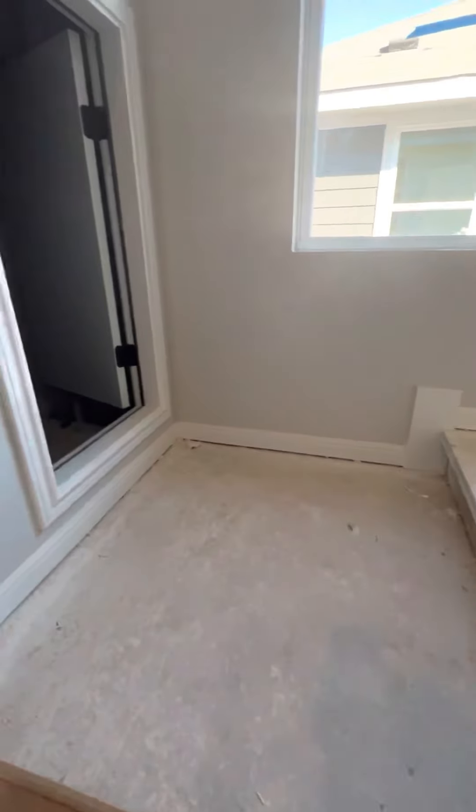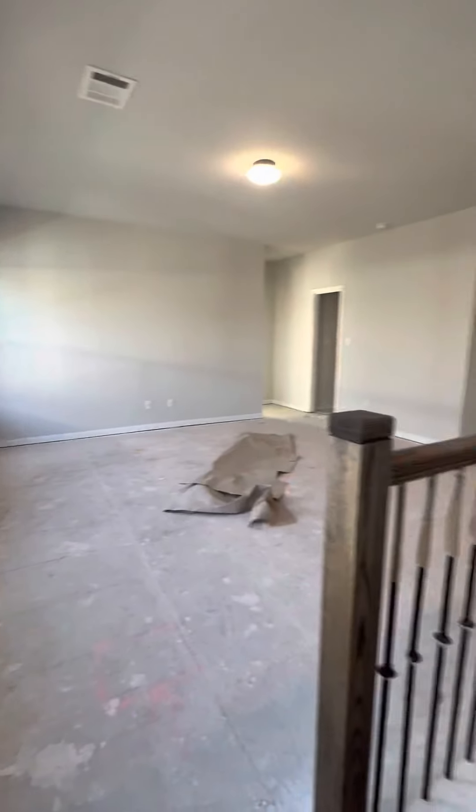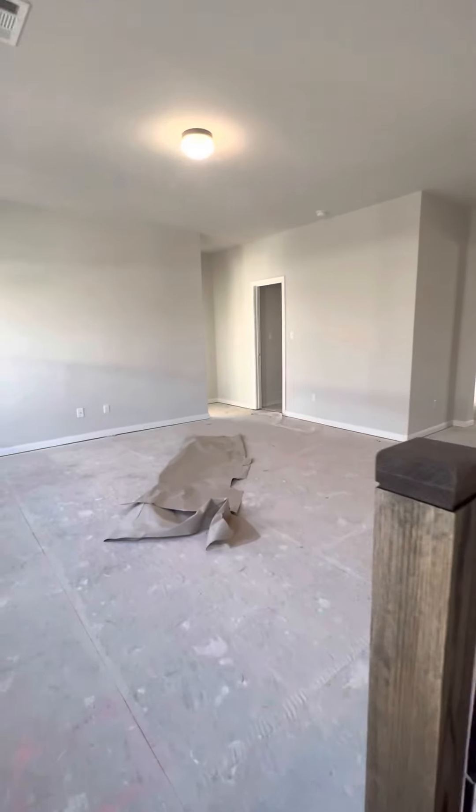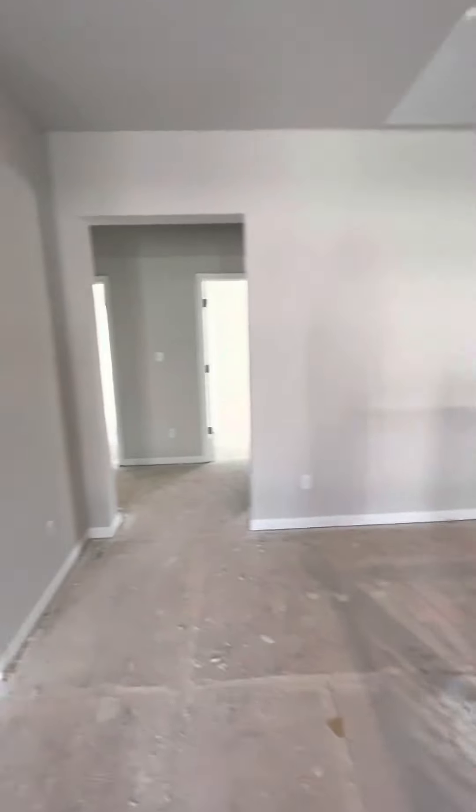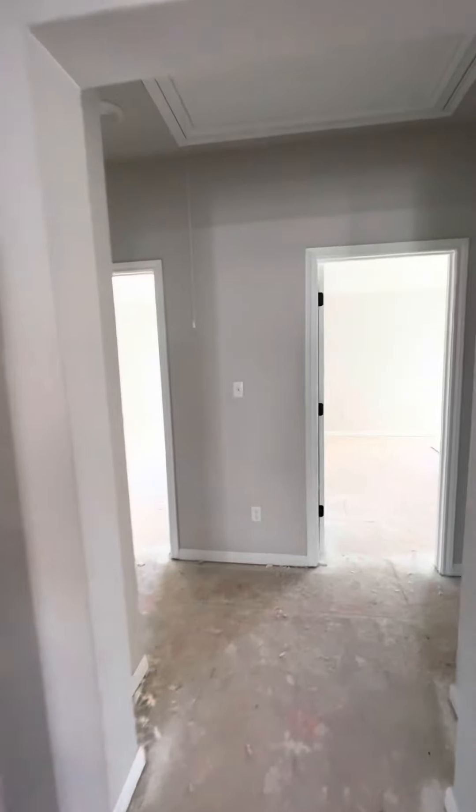Here's the attic area. You come around — there's the game room. It's cold up here. Boy, it sure makes a difference to see the drywall up.